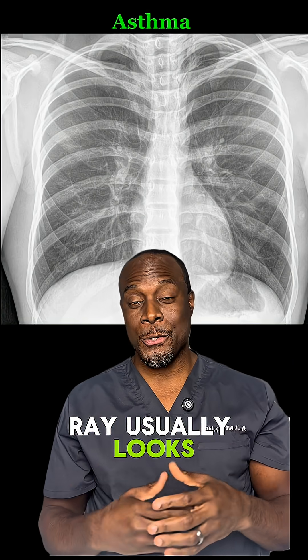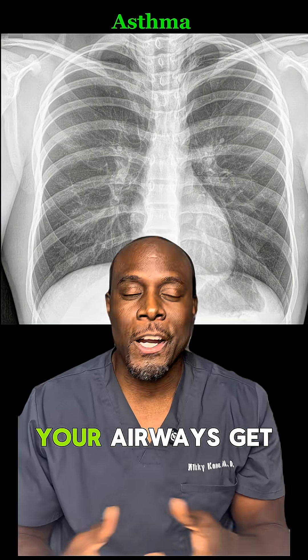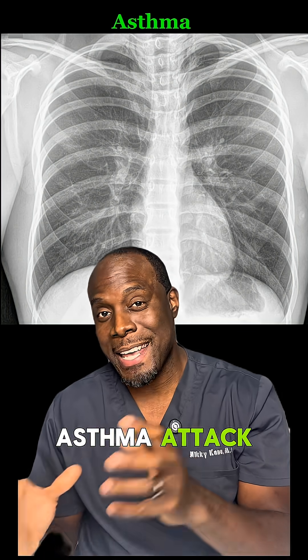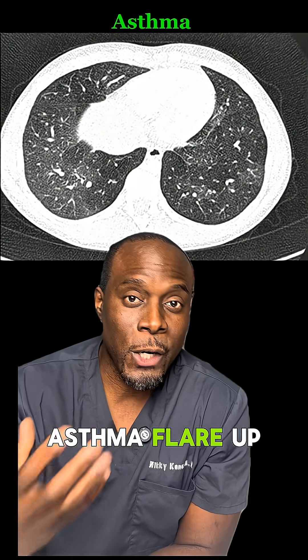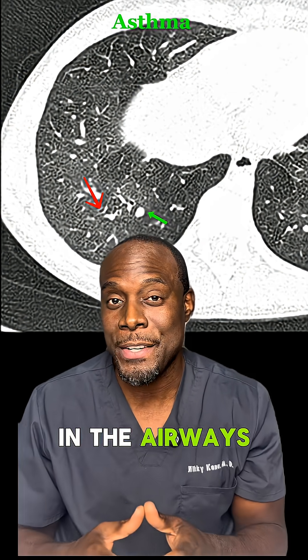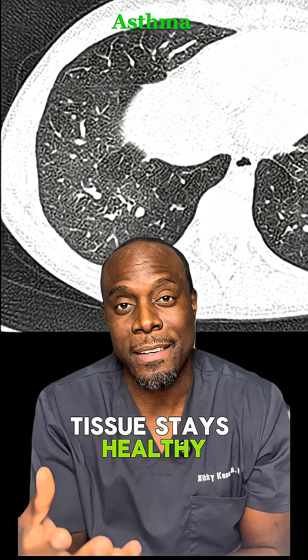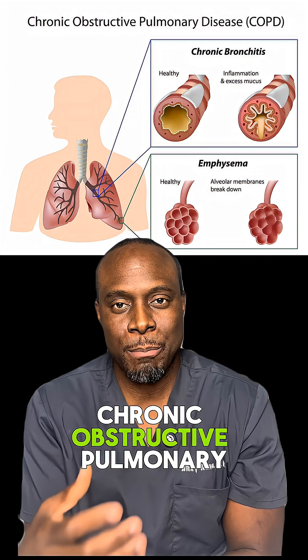With asthma, the x-ray usually looks normal. That's the surprising part, because asthma is reversible. Your airways get tight during an asthma attack, but between attacks they bounce back. On a CT scan during an asthma flare-up, we might see thickened airways or a mucus plug in the airways, but the lung tissue stays healthy. It's temporary, not permanent.